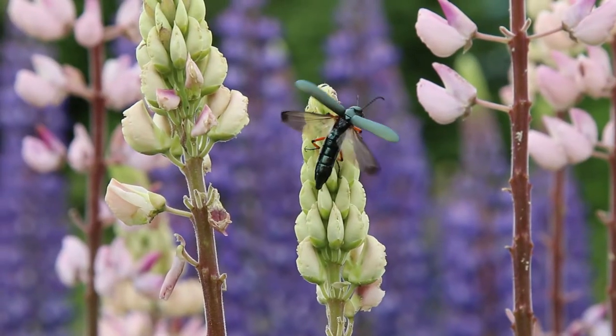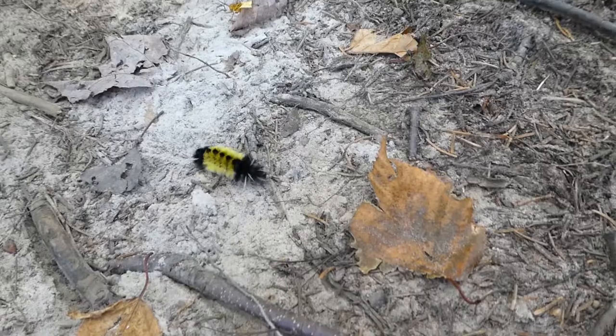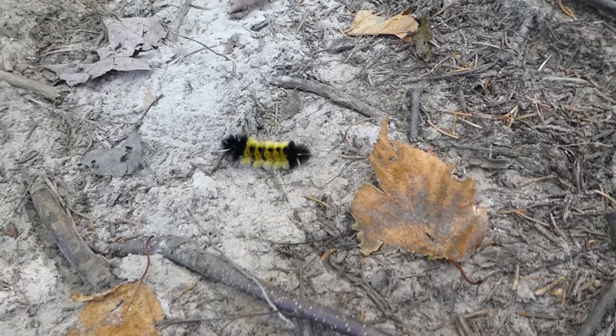Animals use different parts of their bodies to communicate with different audiences, and each body part sends a distinct message.